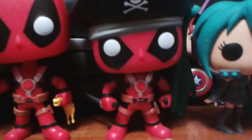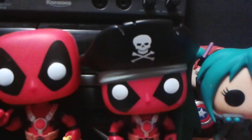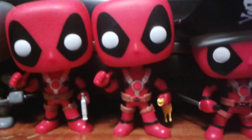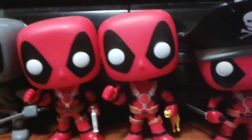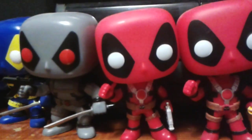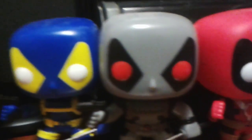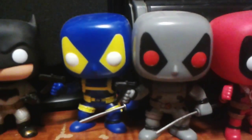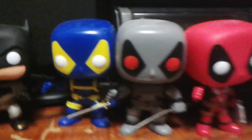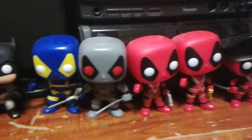The next one I have right here is the Pirate Deadpool — it was a Hot Topic exclusive, he just has the pirate hat. The one next to him is the rubber chicken one, which was a Walgreens exclusive. The one right here is just a normal one with a thumbs up. And these two are the X-Force one and the X-Men one — I found these pretty cheap and decided to get them both. There are a couple more other Deadpools out there, but these are the only ones I got so far.